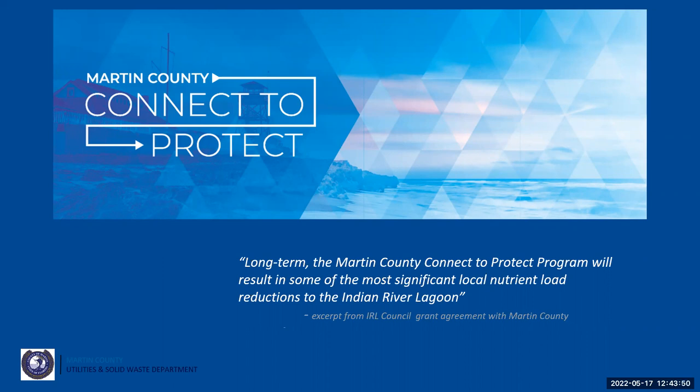Here we are at the end of our presentation. I hope that you walk away with a better understanding of this really important program. We expect to see very significant improvements in our waterways, and it has been a really concerted and interesting effort. This is a quote from the Indian River Lagoon grant agreement that we have, and it says that this will result in some of the most significant local nutrient load reductions to the Indian River Lagoon. With that, we would like to take any questions you may have.